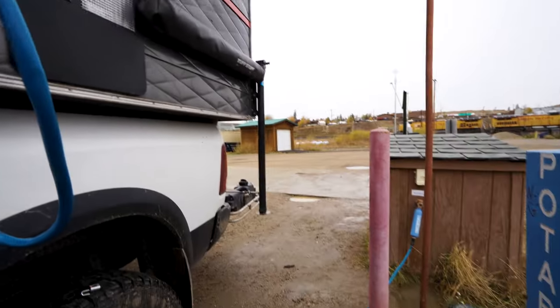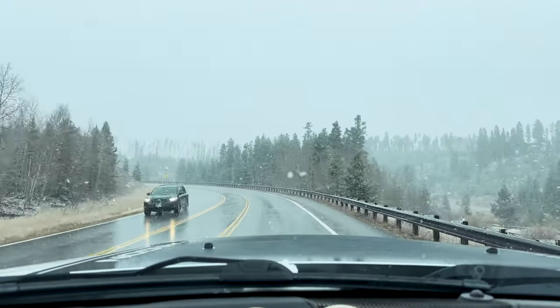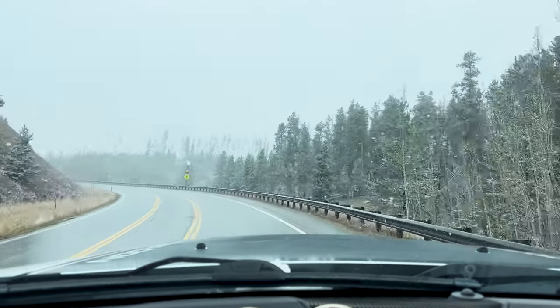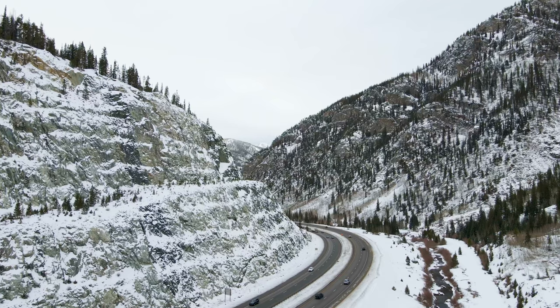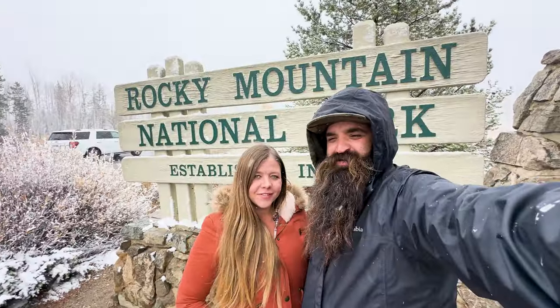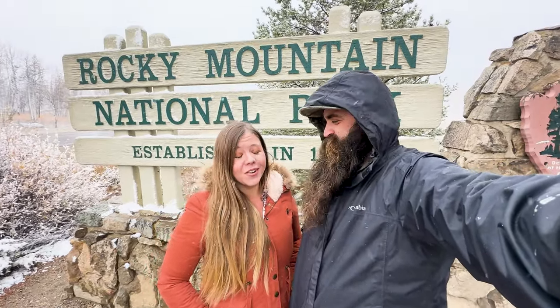Quick stop before we get to the national park to get some water. The weather's not letting up, which is kind of a good thing — if we're going to see it in the snow, it might as well be a good storm. After we get some water, we're going to head into the park and then do the rest of our errands after. We made it to the national park. It's snowing and I think it's going to be a good day — really cool and fun.